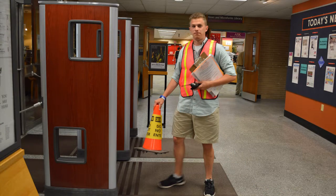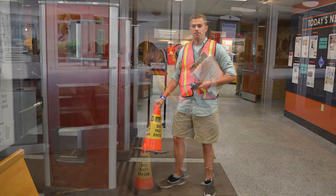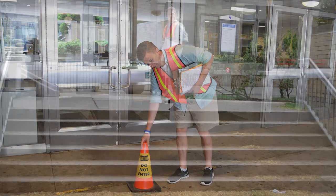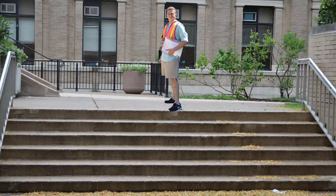Grab the radio, clipboard, and the cones, which are located in front of the welcome desk in front of the emergency exit. Leave the building through the emergency exit. Set the cones in front of the doors far enough away so that they don't get in the way of exiting patrons. Stand on the stairs between the building and the sidewalk.